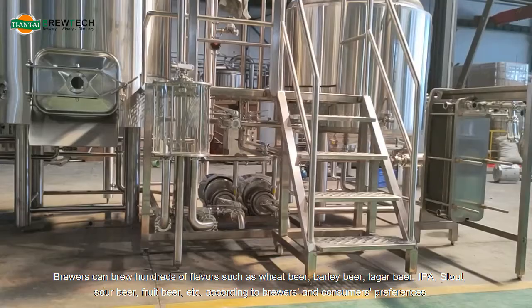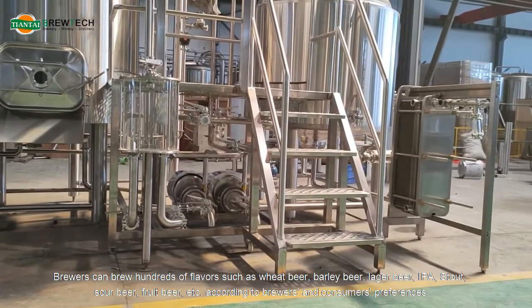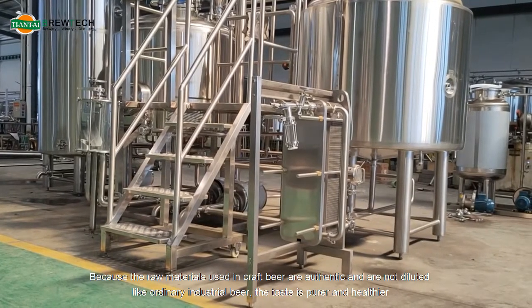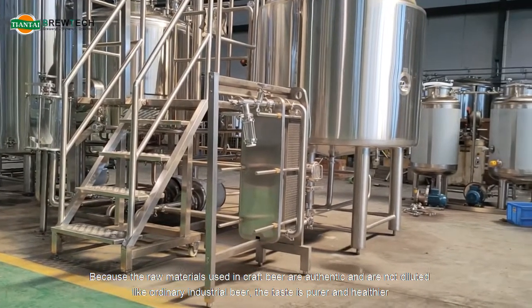Brewers can brew hundreds of flavors such as wheat beer, barley beer, lager beer, IPA, stout, sour beer, fruit beer, and more, according to brewers' and consumers' preferences. Because the raw materials used in craft beer are authentic and are not diluted like ordinary industrial beer, the taste is purer and healthier.